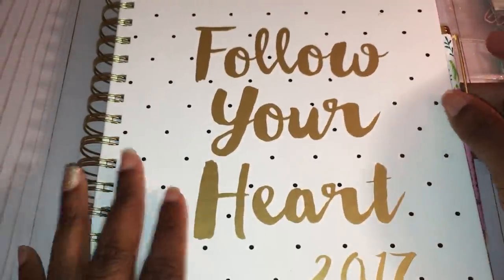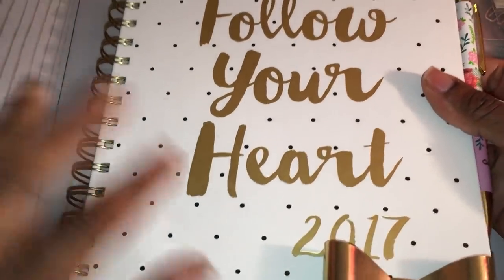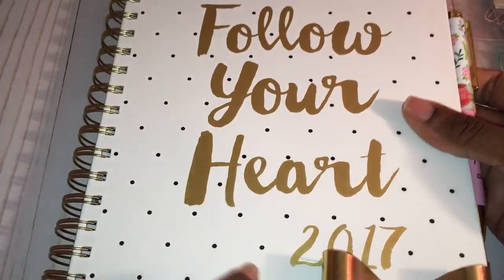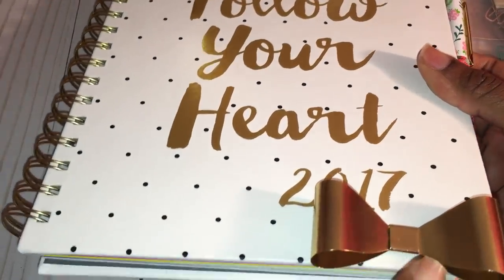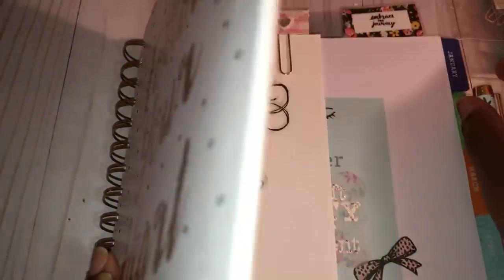I'll share another one I created inside my planner. This is my planner for 2017 — I showed this in one of my haul videos. I wanted to share how I put a bow at the bottom to customize it for me, because of course I love bows.